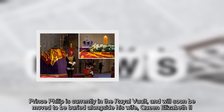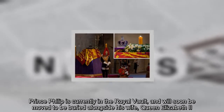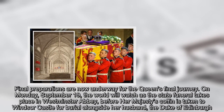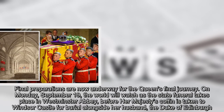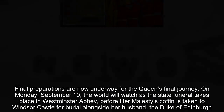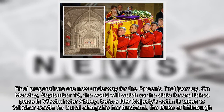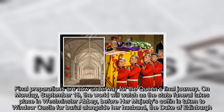Prince Philip is currently in the royal vault, and will soon be moved to be buried alongside his wife, Queen Elizabeth II. Final preparations are now underway for the Queen's final journey. On Monday, September 19, the world will watch as the state funeral takes place in Westminster Abbey, before Her Majesty's coffin is taken to Windsor Castle for burial alongside her husband, the Duke of Edinburgh.